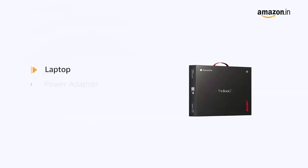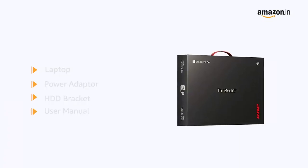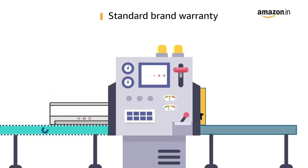The laptop comes with a power adapter, HDD bracket, and user manual included in the box. This laptop comes with standard brand warranty.